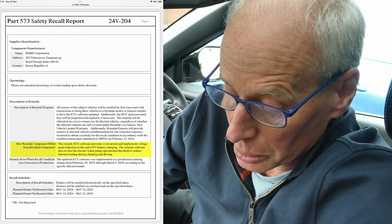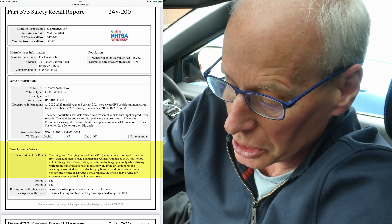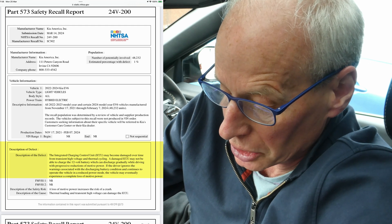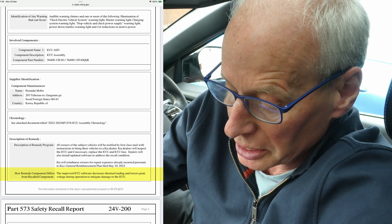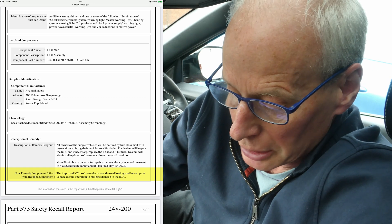The Kia safety recall documents say something much less detailed. They also say one percent of vehicles are affected — out of 48,232 that would be 482 vehicles. Kia's remedy notes say the integrated charging control unit may become damaged over time from transient high voltage and thermal cycling. A damaged ICCU may not be able to charge the 12-volt battery, which can discharge gradually whilst driving with progressive reductions of motive power. The improved ICCU software decreases thermal loading and lowers peak voltage during operation to mitigate damage. Notably there's no mention of the electric water pump change.